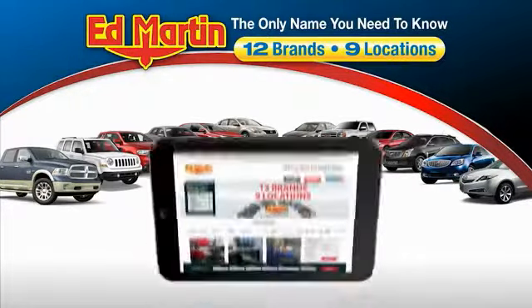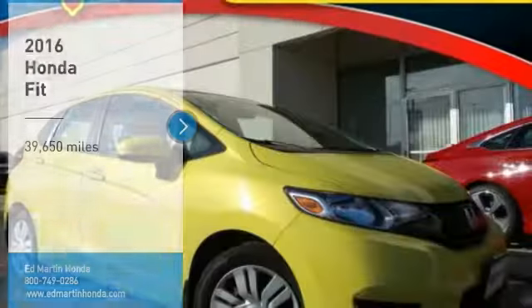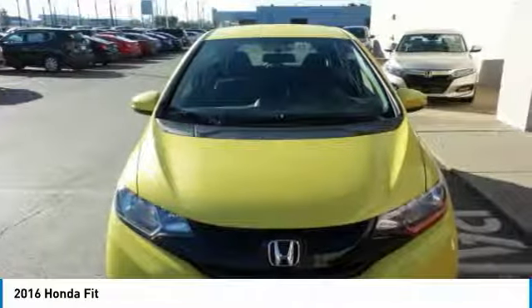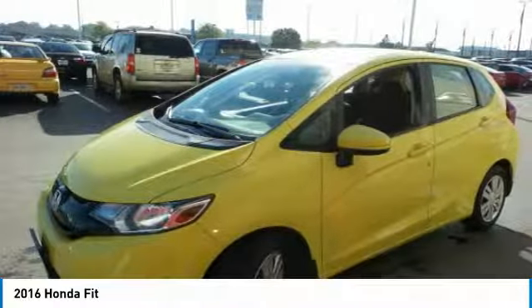Thank you for clicking our video. You can also shop over 4,000 more cars and trucks online at edmartin.com. You are going to love the 2016 Fit. The Fit was engineered to be useful, efficient, and reliable. But its most important attribute is its innate charm and coolness.